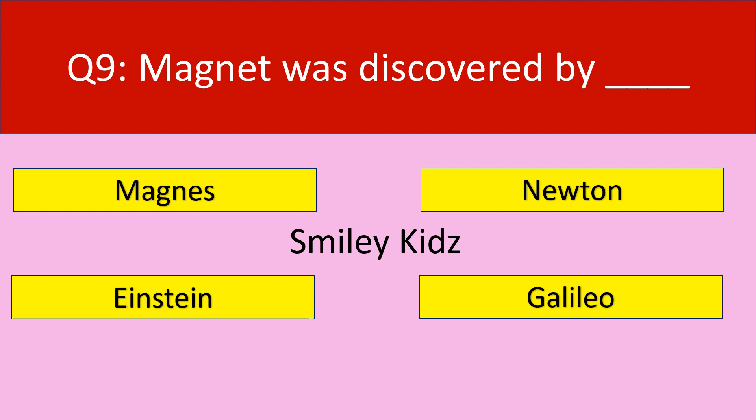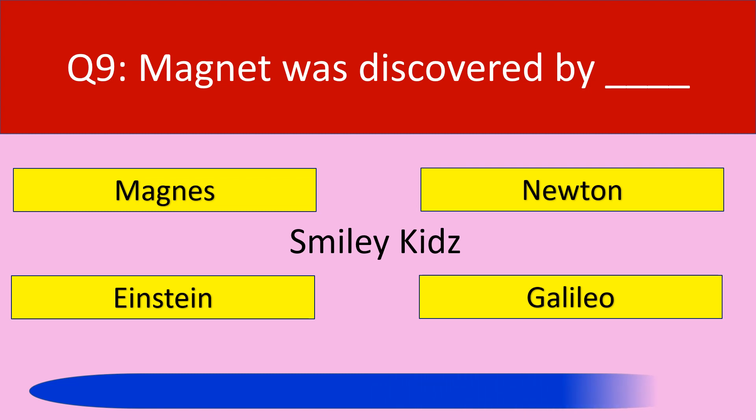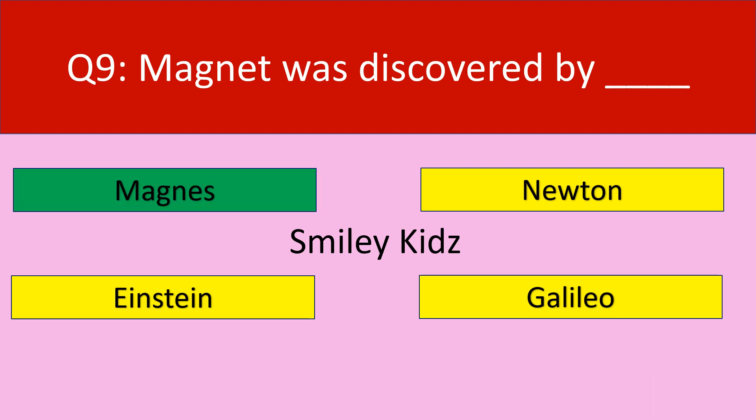Question number 9. Magnet was discovered by Magnetite. Your options are: Magnus, Newton, Einstein, Galileo. The correct answer is Magnus. Magnet was discovered by Magnus.